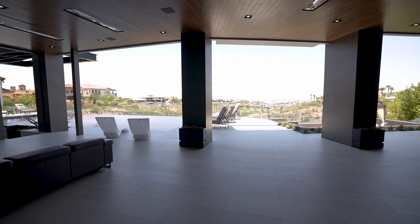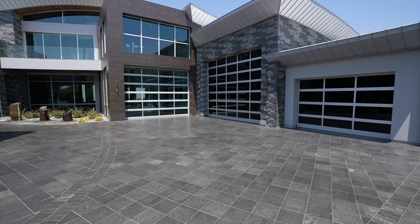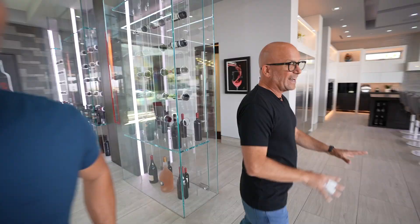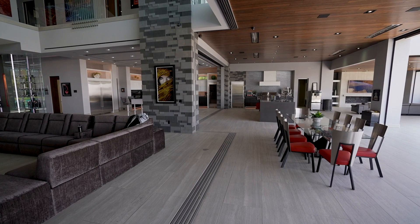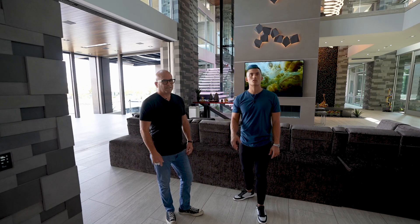Everything opens up. We only have half the house open — the back of the house, which clearly is the focal point. All the front windows open too. All the flooring is heated inside and out. You've got heaters above in the outdoor spaces, which we'll go take a look at. Even looking at this, I couldn't even tell that this is the outside over here. It just all feels the same — a seamless integration of indoor outdoor.